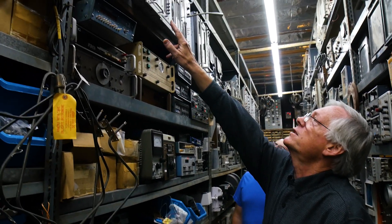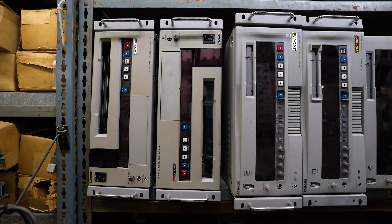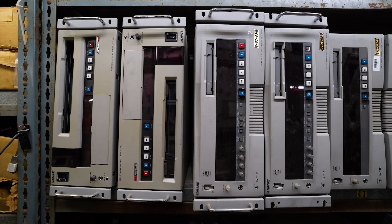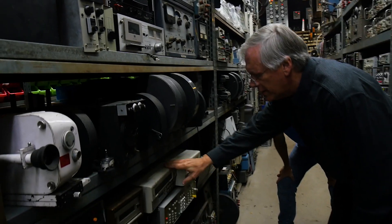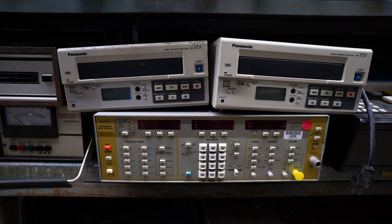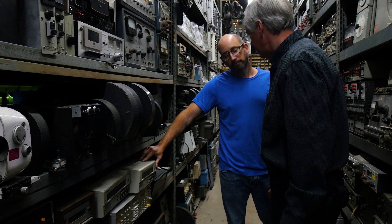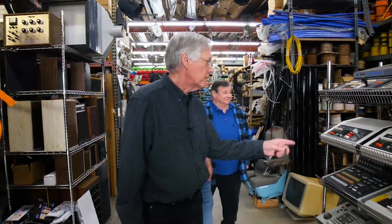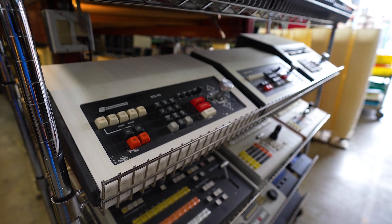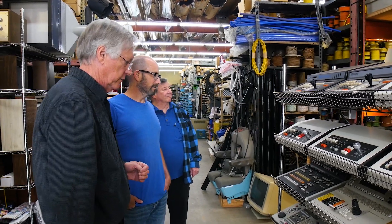Up here we have Betacam SP recorders. And here's DV cam, which was kind of a consumer standard, but this is a professional version of it. This looks like some Panasonic professional VHS — professional VHS meaning it's a recorder with more features that pros need, like editing control and remote control.